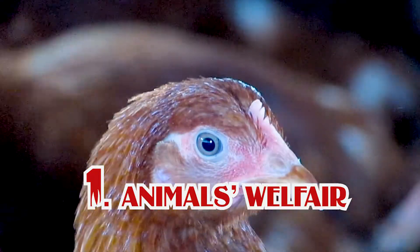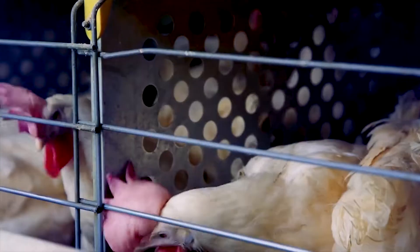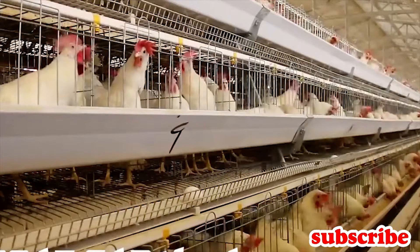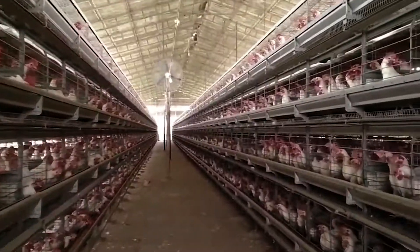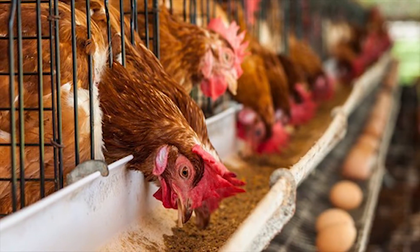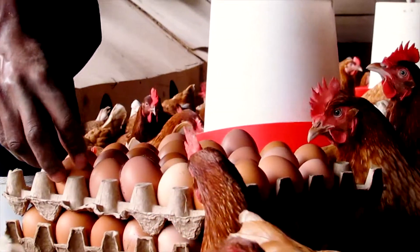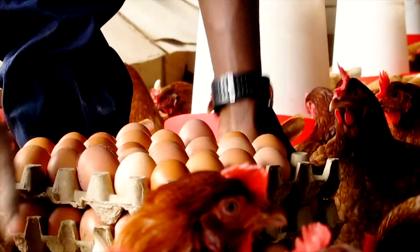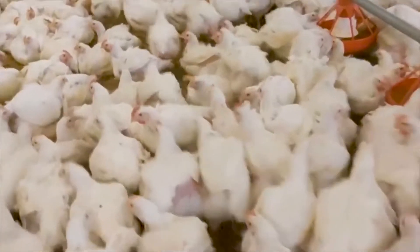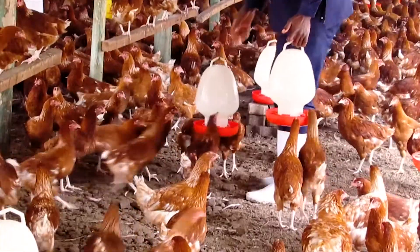Number one: animal welfare. Even animals have their own rights and you are not supposed to undermine them. Battery cage system hinders animals' rights — you just put chickens in cages, feed them there, and even production happens there. It's actually very boring for them. That's why most of the time your birds lay up to 95% for the first season, but when you go to the second season they reduce in production because of obesity, since many birds will start becoming infertile due to a lack of exercise.